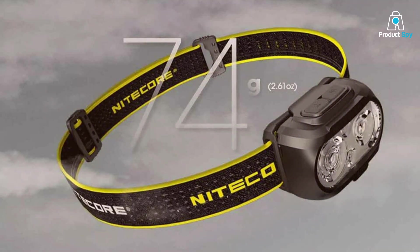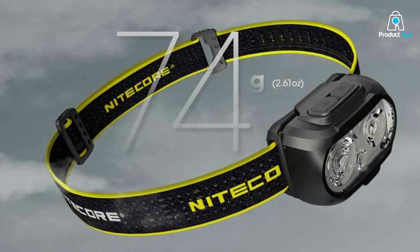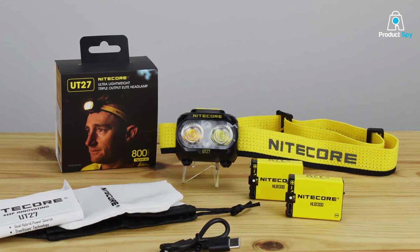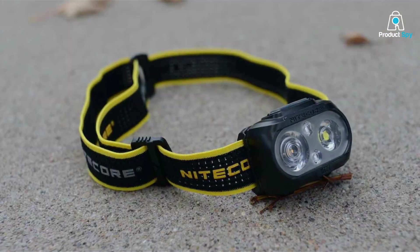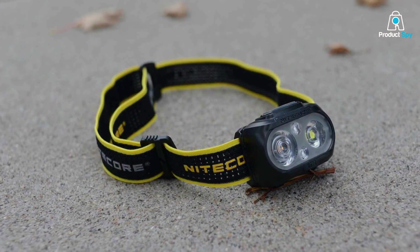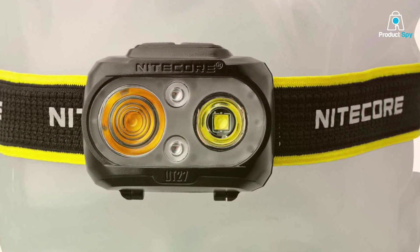Usability is a key factor, and this headlamp offers various lighting modes, including a red light for preserving night vision. The intuitive controls make it easy to switch between modes, even while on the move. In terms of durability, the UT27 is built to withstand the toughest conditions — its robust construction and impact resistance mean you can rely on it for years to come. Effectiveness is where this headlamp truly shines: it provides a wide, even beam that illuminates your entire path, ensuring safety during your runs whether you're on a trail or city streets. The Nikkor UT27 has got you covered.